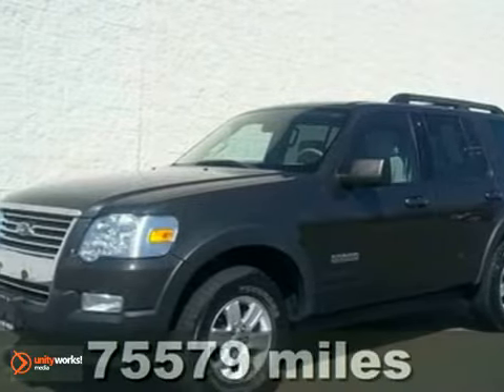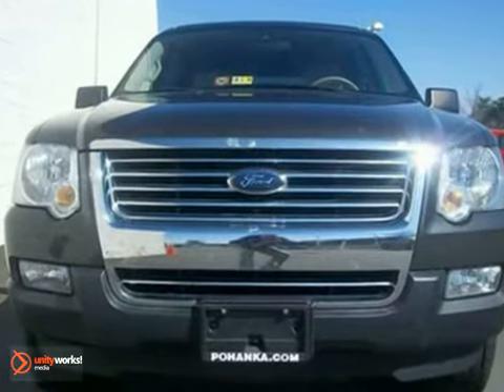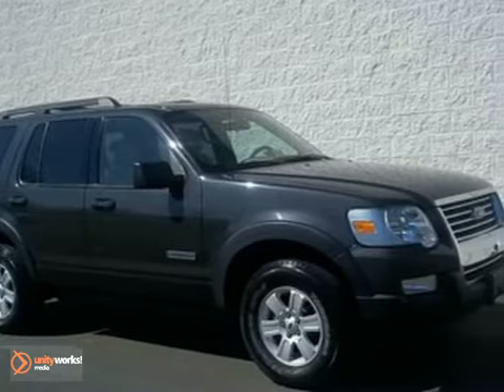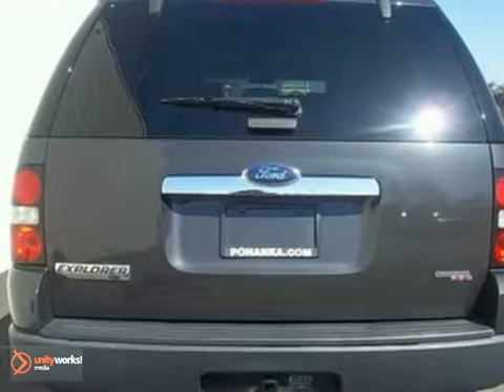Check out this 2007 Ford Explorer, one of the best-selling SUVs in the world. Its many features include stability control, tire pressure monitoring system, multifunction remote, and a CD audio system. It also has a flip-up liftgate window, roof rack, and trailer hitch. Come in and see why America loves the Ford Explorer.